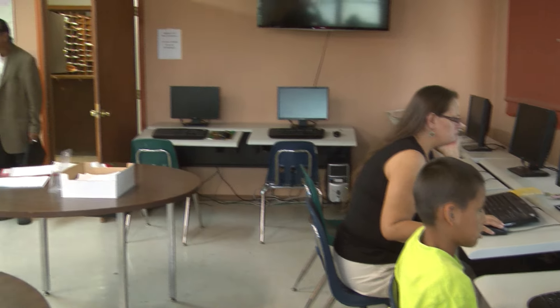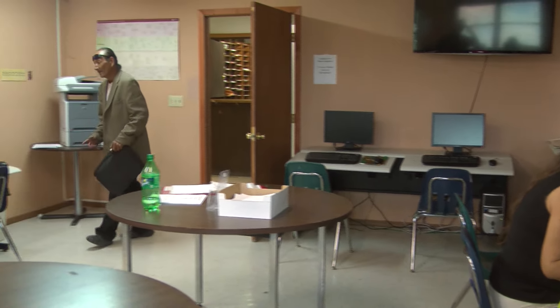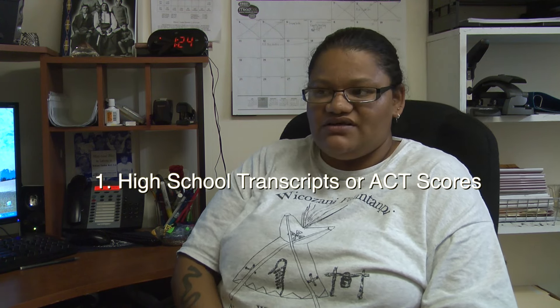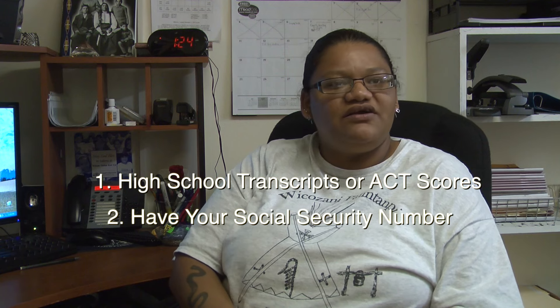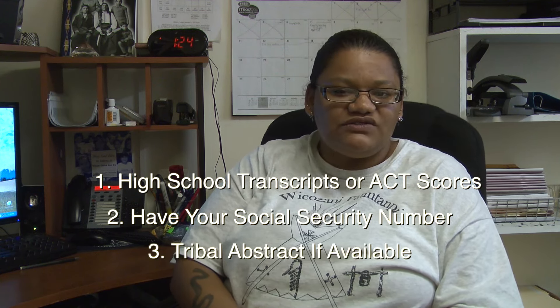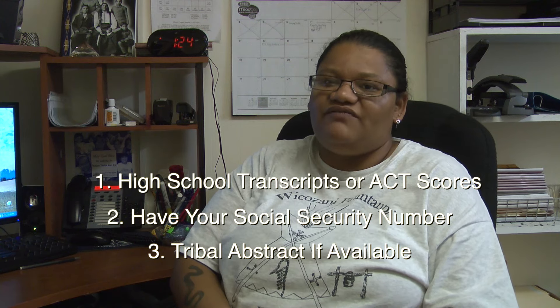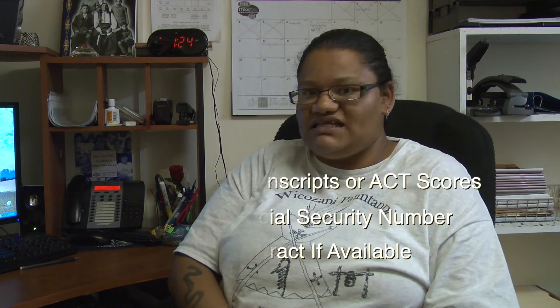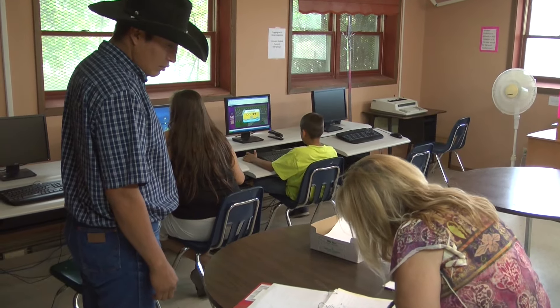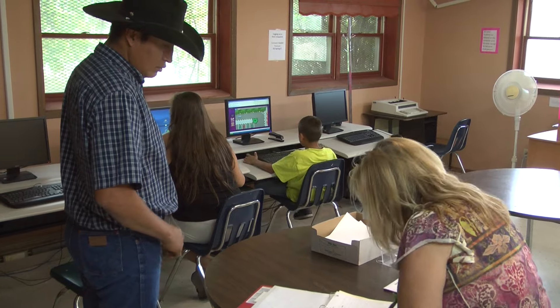What you need to bring with you is your high school transcripts or your ACT transcripts, and you need to know your social security number if you don't have your card, and also your tribal abstract if you have one. And if you don't have one, that's fine too. The compass test includes mathematics, reading and writing, and the science test.